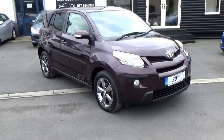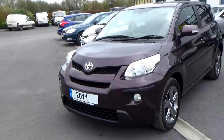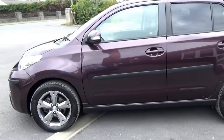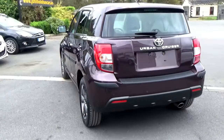Hello and welcome. Today we're going to give you a brief presentation of our 2011 Toyota Urban Cruiser. This is a UK car originally — we do a lot of UK cars here. It comes with a cartel history search just to verify mileage, no crash history, etc. And it will be sold serviced with a new two-year NCT and warranty.